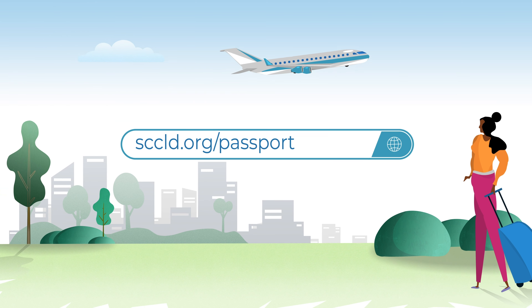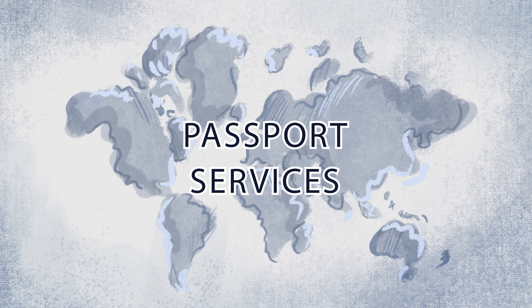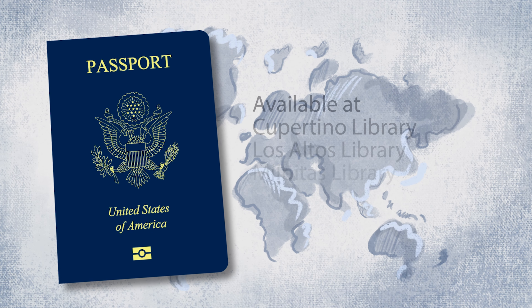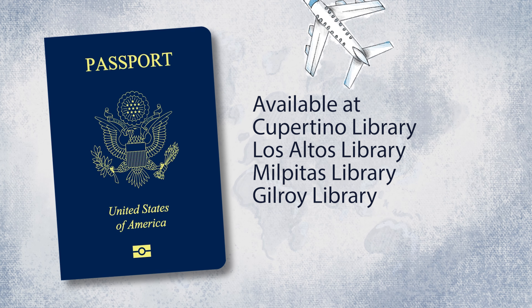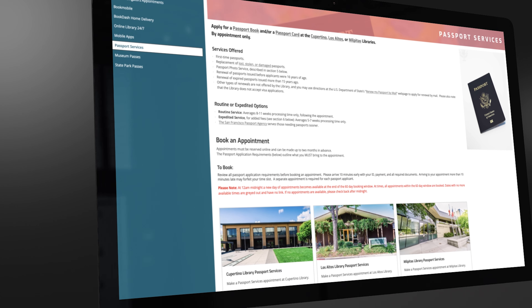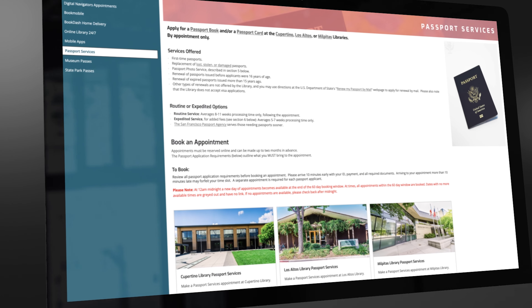The Santa Clara County Library District can help you explore the world with our passport services, available at Cupertino, Los Altos, Milpitas, and now Gilroy Libraries. This short video explains how the process works and who qualifies.